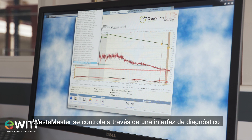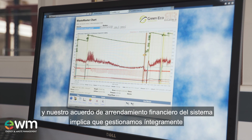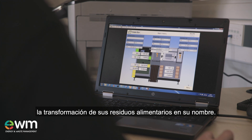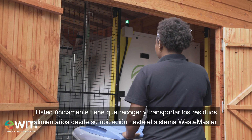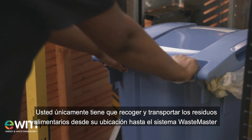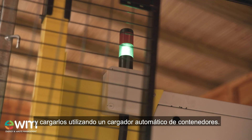Wastemaster is controlled through a diagnostics interface and our system leasing arrangement means that we fully manage your food waste conversion on your behalf. You simply collect and transport the food waste from its location to the Wastemaster System and load it using an automatic bin loader.